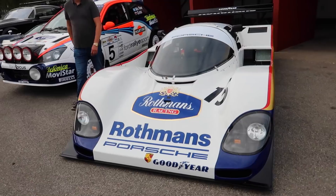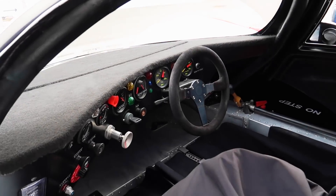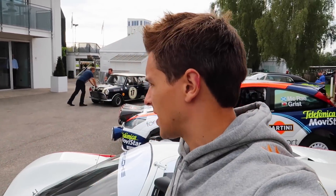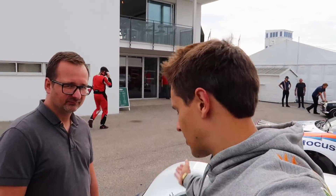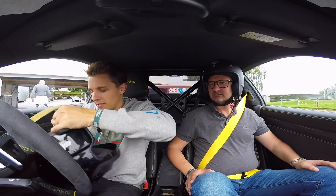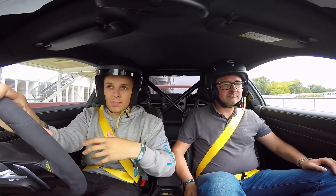This Rothmans Porsche raced at Le Mans - very iconic, it looks amazing and is a seriously rare car, driven by Jochen Mass who is a Le Mans legend. Have a look in there - you'd be doing around 220 miles an hour down the straight in that. Your feet would be right at the front, so if anything goes wrong, your legs are gone. This circuit is so fast, there's no room for error.